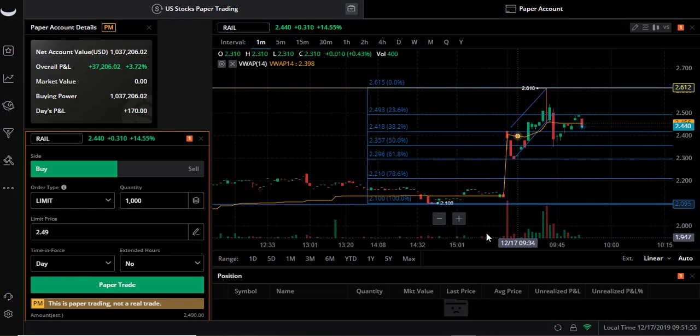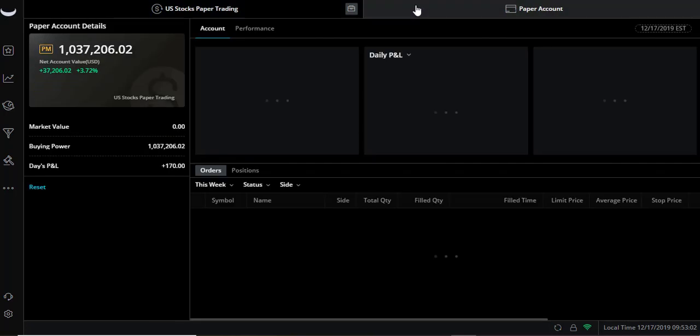Trying to read the volume bars here in Webull. Up a hundred and seventy dollars on the day at 9:52. That's actually pretty good - if you make a hundred, a hundred and seventy, or a hundred and fifty dollars on average a day, you can make a living doing trading full-time. For a beginner trader below the PDT, this may be two of your day trades so far, but that's pretty good - a hundred and seventy dollars.